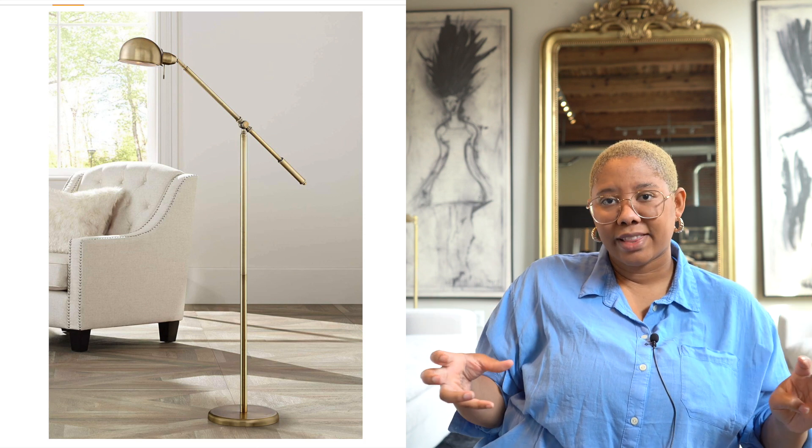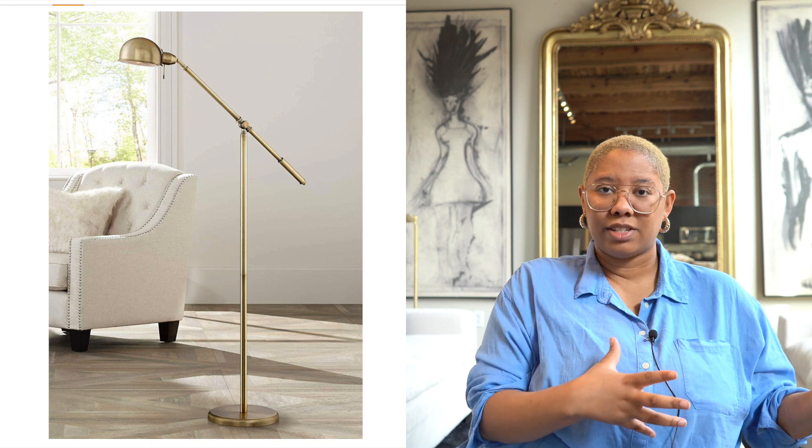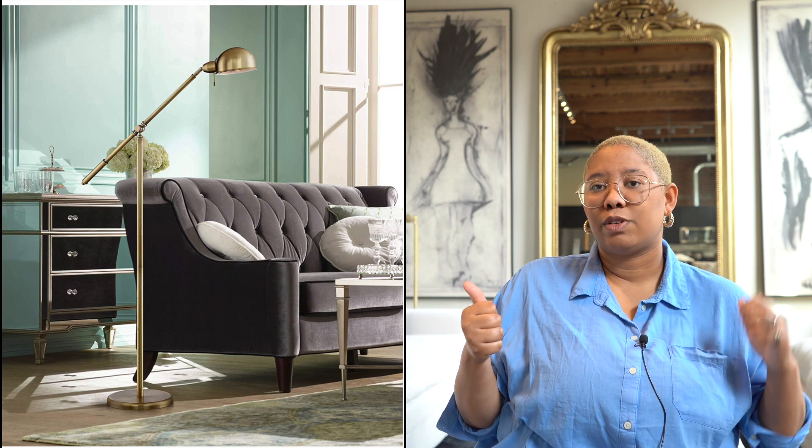The next item is another task light — the Dawson pharmacy task lamp. I bought mine from Lamps Plus but they have them on Amazon at an even more affordable price. They give off really great light and are a little more modern and contemporary. They give you more yellow light than white LED light and aren't adjustable in terms of brightness, but they're really good. I've used them in my office and clients use them in reading nooks all the time. They have a nice curved shape at the top.